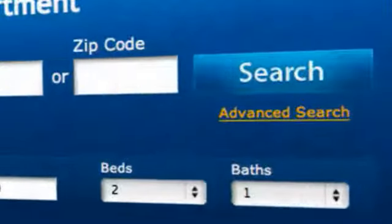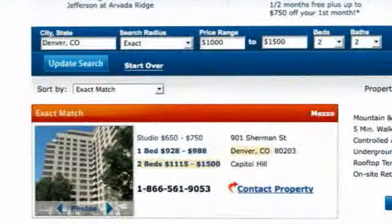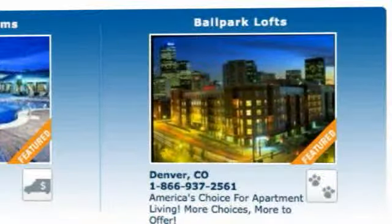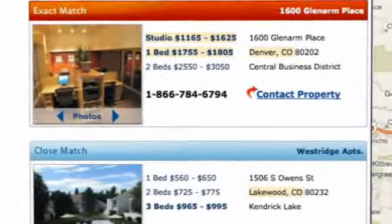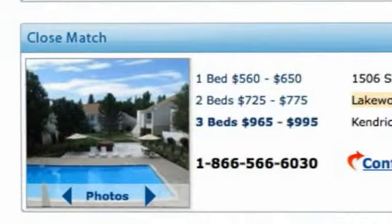ForRent.com is excited to introduce Intuitive Search, which is unique to ForRent.com. It provides both exact and close matches, delivering more exposure to our customers and a better experience for our consumers. Results are clearly differentiated — red for an exact match and blue for a close match.